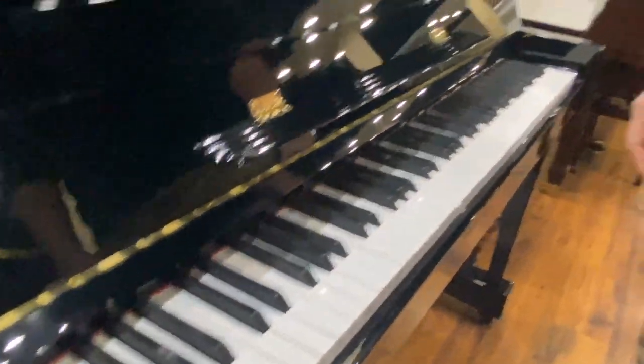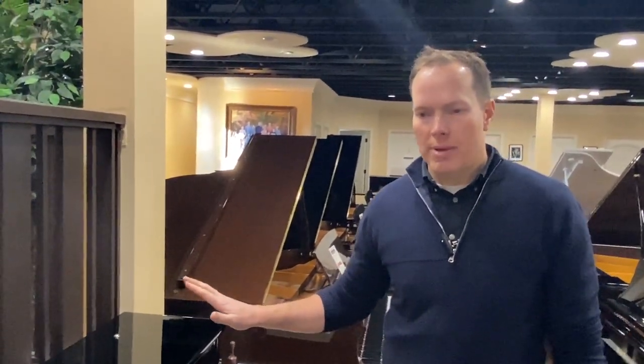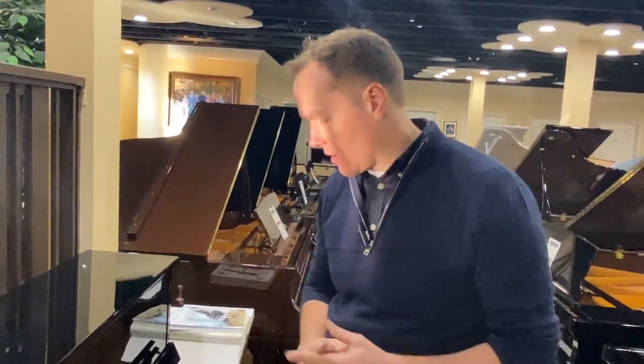One last thing before I play it: I want to talk about value. We're essentially trying to make the piano function and endure — sound, touch, tone — like a brand new piano, and we can get it pretty close. We can't get it 100% of the way there, but maybe 95 to 98 percent. And we are less than half the price of what a comparable Kawai would be brand new. That's why we've been so successful refurbishing and selling these pianos for decades. Value is something I really focus on here at the piano shop, and this piano is a perfect example of that.